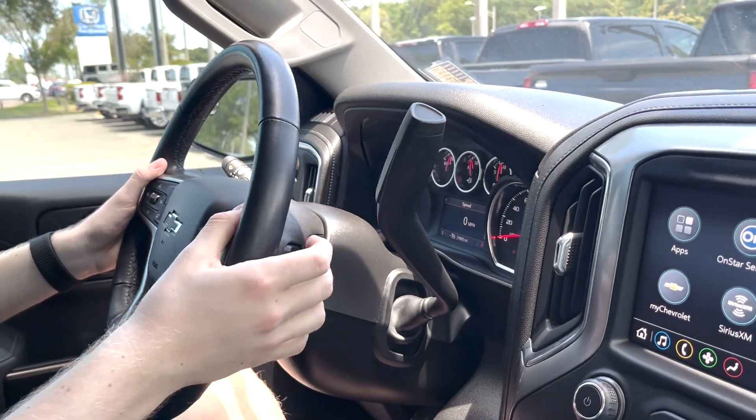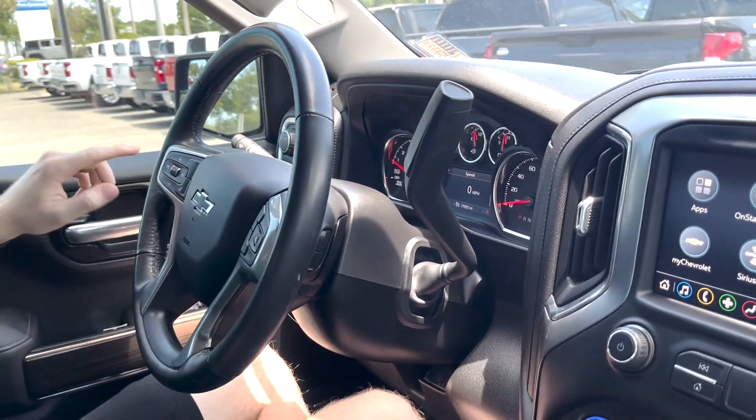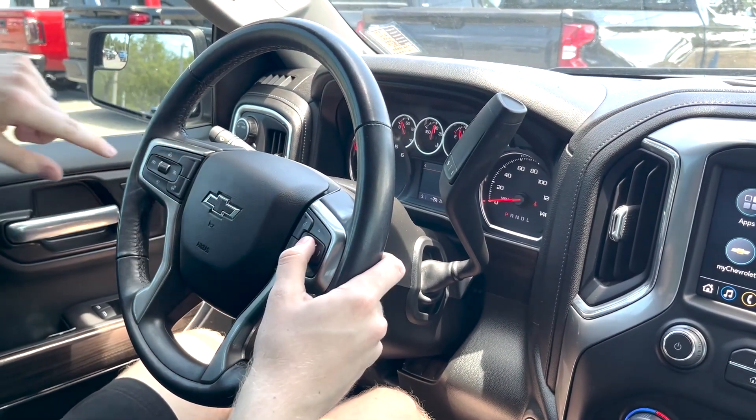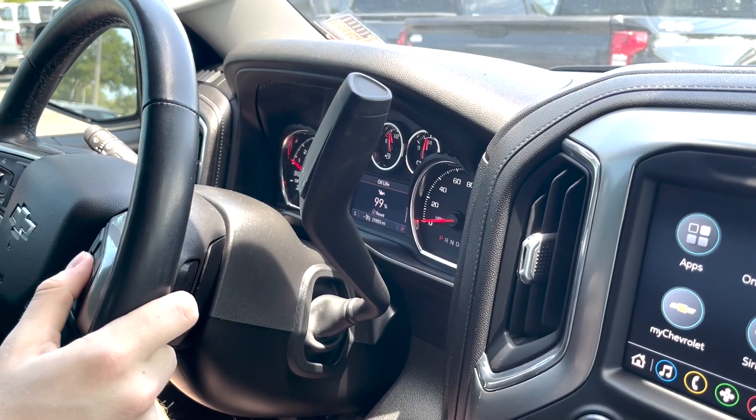You have audio controls in the back of the steering wheel so you can raise or lower the volume, change the station, or skip a song. Cruise control settings are here as well as a heated steering wheel. You can use this dial right here to change the screen of your driver information center to see all the different information about the vehicle that you need.